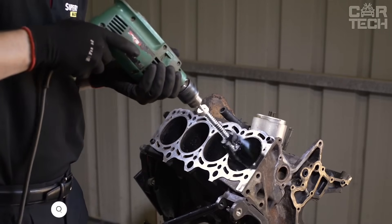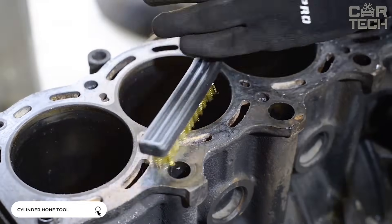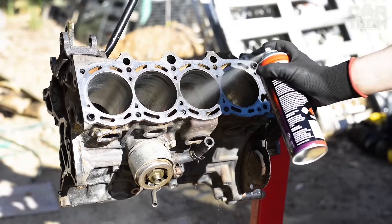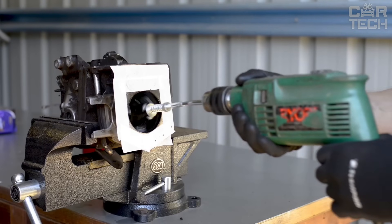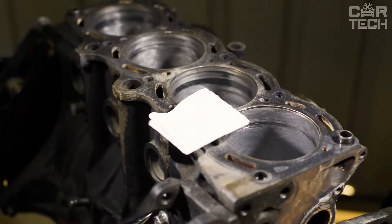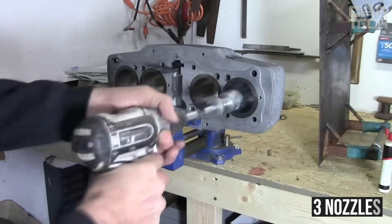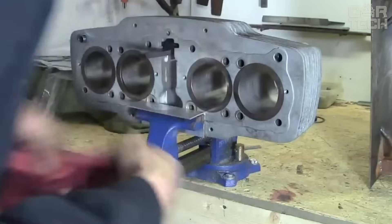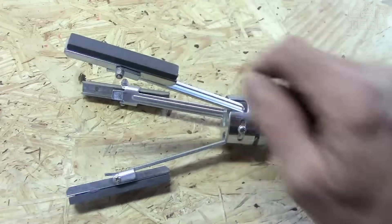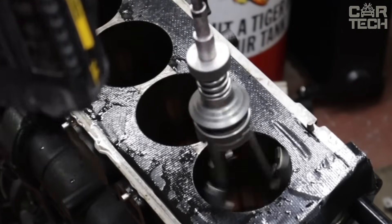Nozzles for Cylinder Honing. After engine repair, it is necessary to restore the hone in the cylinders of the block — a microscopic texture necessary for even running-in of the cylinder piston group of the motor. These attachments on the drill will help to make a hone in the cylinders at home. The set includes three nozzles of different diameters and stone grits for primary and secondary processing of cylinders. The tool can also be used for cleaning rust from any other cylindrical surfaces.